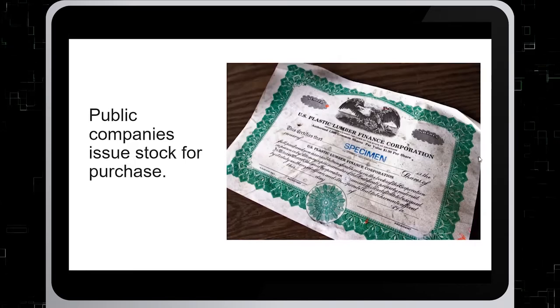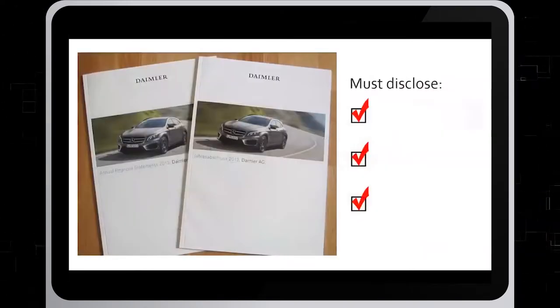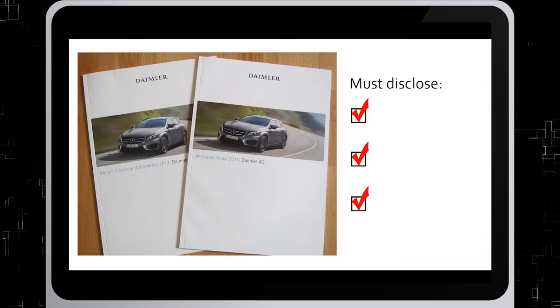Public companies issue stock for purchase by individuals or other companies. These shares are traded on a stock exchange such as the New York Stock Exchange or the Toronto Stock Exchange. Because they are publicly traded, these companies have to disclose financial, operational, and strategic information to their shareholders in documents such as a 10K or an annual report.